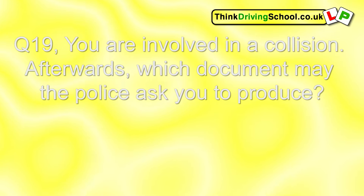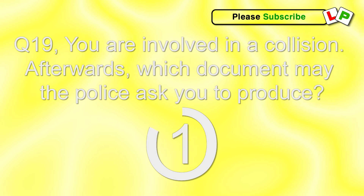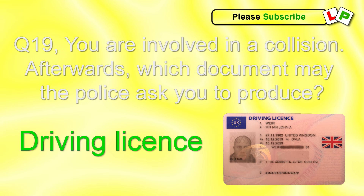Question 19. You're involved in a collision. Afterwards, which document may the police ask you to produce? Your driving licence.